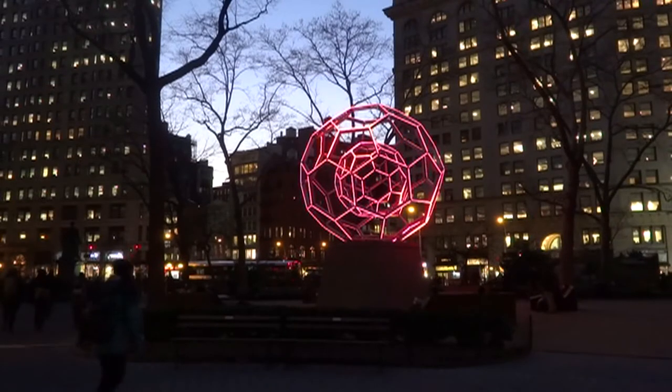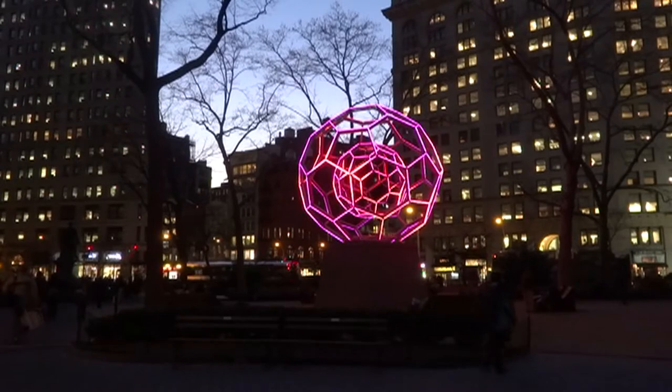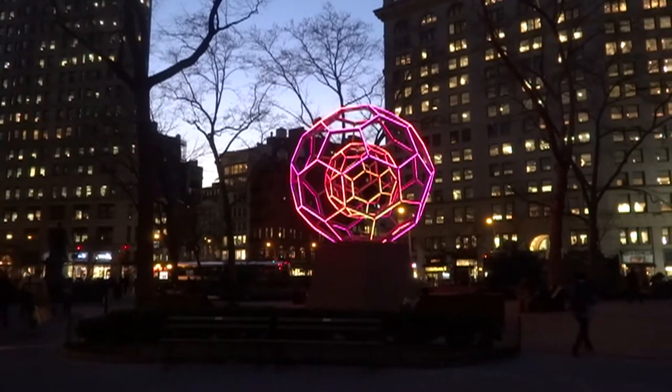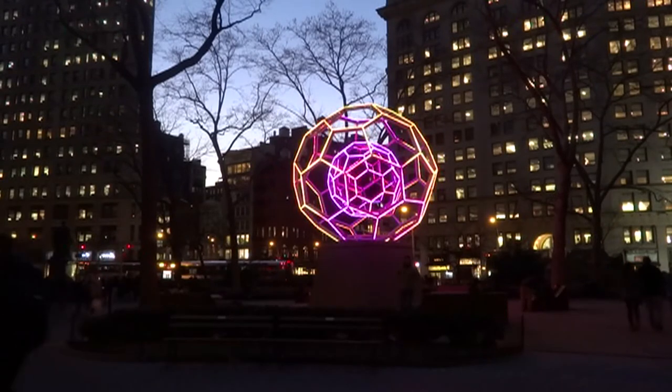This work in New York City consists of two concentric metal spheres made up of hexagons and pentagons, resembling the shape of spherical carbon molecules. If we include the base, the work is 30 feet tall.